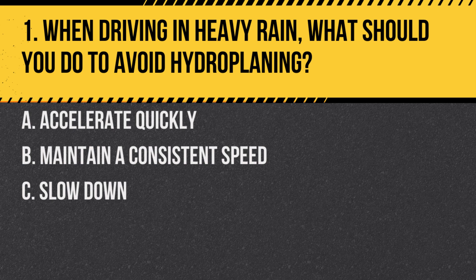Question 1. When driving in heavy rain, what should you do to avoid hydroplaning? A. Accelerate quickly. B. Maintain a consistent speed. C. Slow down. Answer: C. Slow down. Reducing speed in heavy rain can prevent hydroplaning, where the tires lose contact with the road surface.